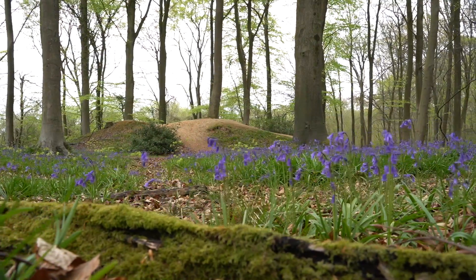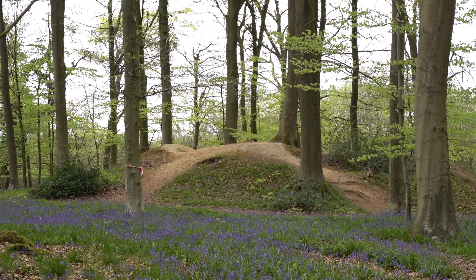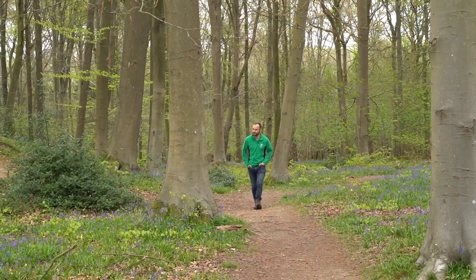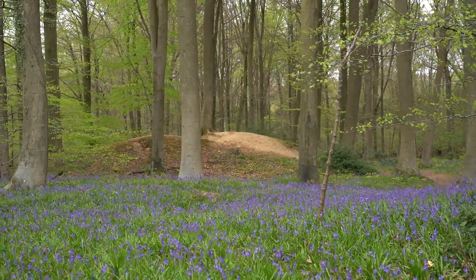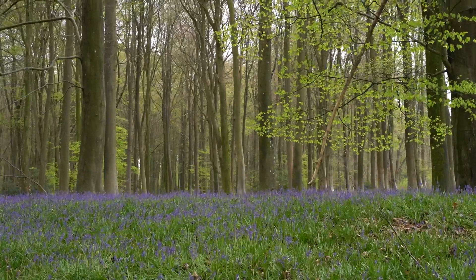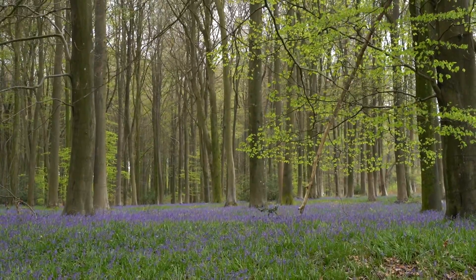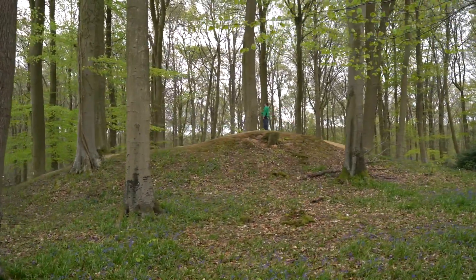Large earth mounds are found throughout the nation's forests and represent monuments created in the Bronze Age nearly 4,000 years ago. These are sites where important people would have been buried and then had these large monuments erected over their graves. This was done by excavating a large circular ditch and having that earth placed up on top. Sites like these are normally found just off the brow of hills, looking out over the lower valley and perhaps over the land that the person buried here once looked after.